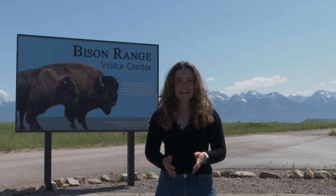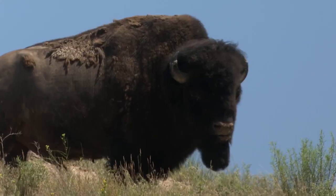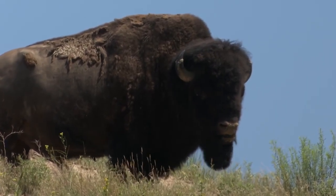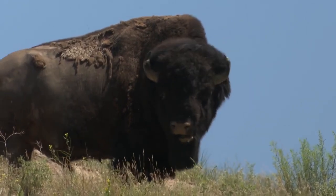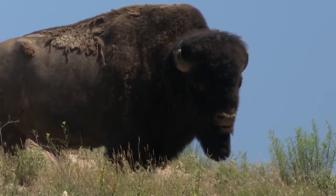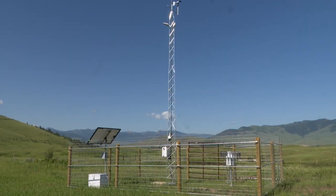The CSKT's bison range has a new addition, and hint — it's not an animal. The Confederated Salish and Kootenai Tribes Bison Range on the Flathead Reservation is a wildlife hub. Drive along the gravel paths and see huge bison from your car window. Now it's also a weather hub, due to a new mesonet station which measures all sorts of weather statistics.